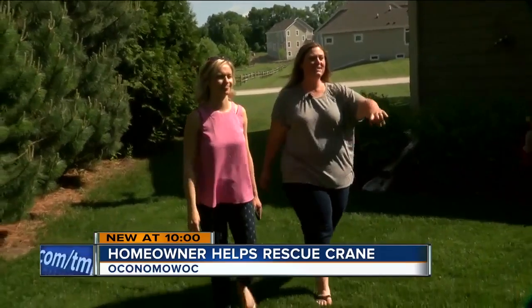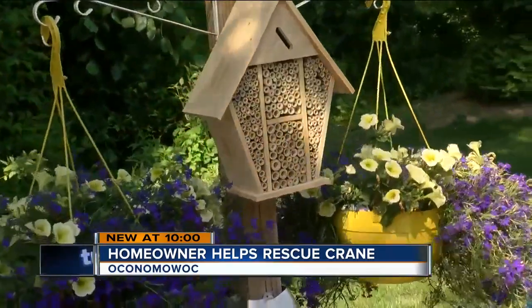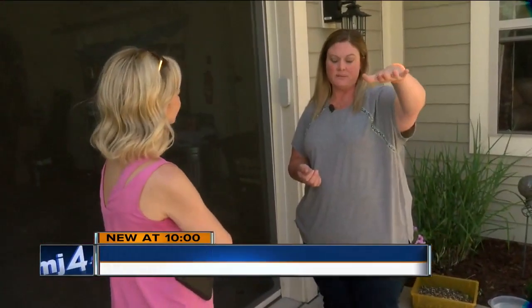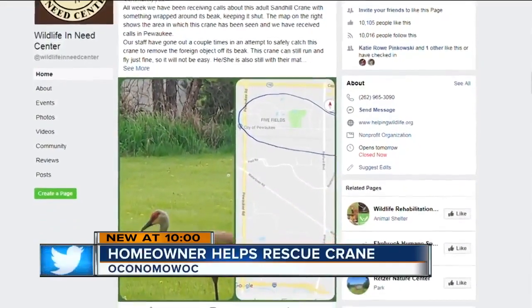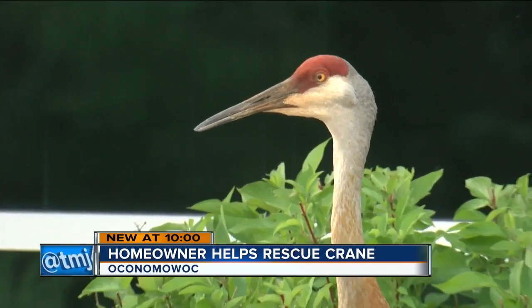Alexis Riches says two sandhill cranes often visit her yard in Pewaukee — they're here pretty much every day. The female stands about this tall, and the male is probably a good six inches taller than her. But then she learned through a post on Facebook that the Wildlife in Need Center was looking for these cranes because one couldn't open its beak.